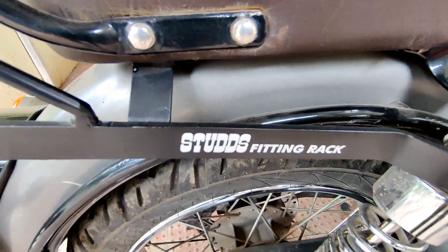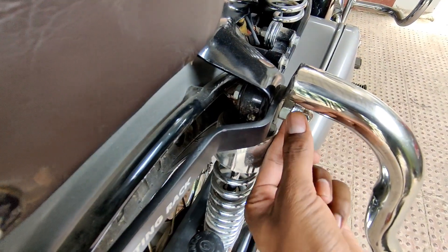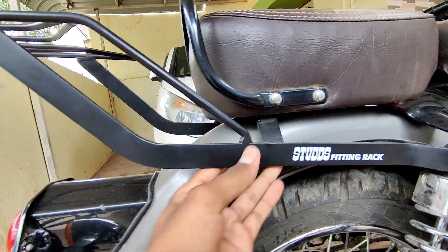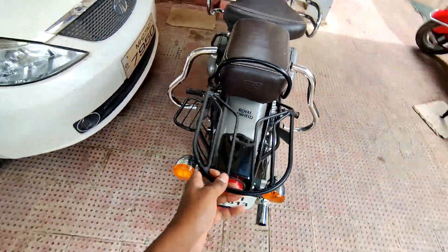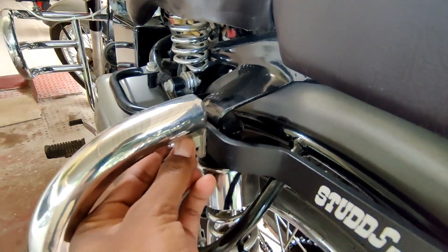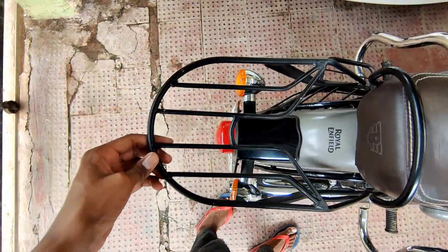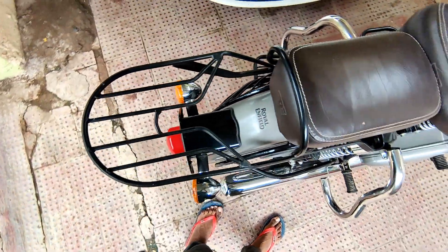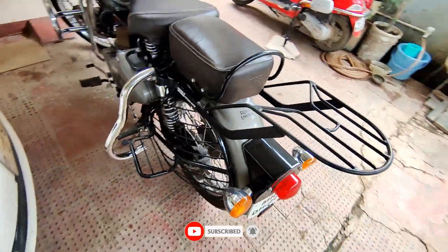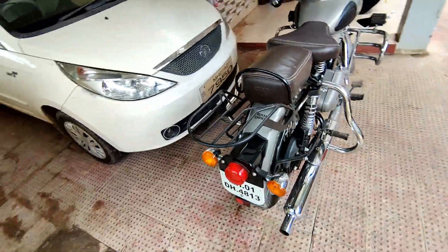We have already installed the rack. I went out to the market. The nut looks like it is a little bigger in size, so we can change it — the stock bolt will be removed and replaced with the aftermarket nut. This is the fitting; you can see the clamp underneath. This is a very beautiful rack — it looks good. You can see it is a little bit out towards the back of the bike, but inside the rack the fitting is good.